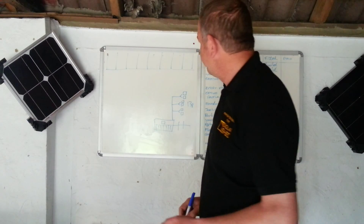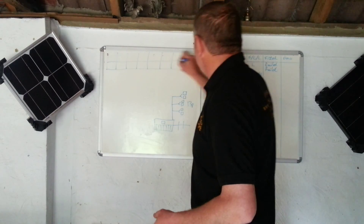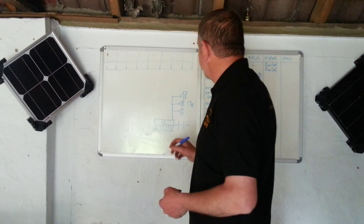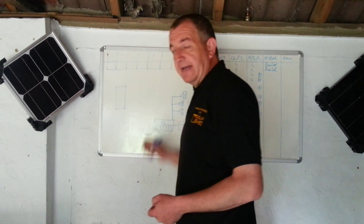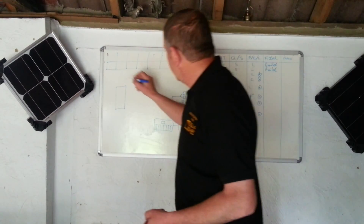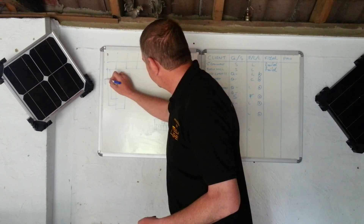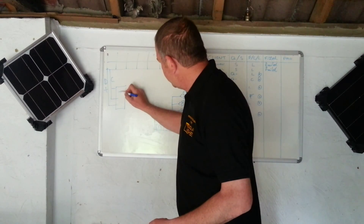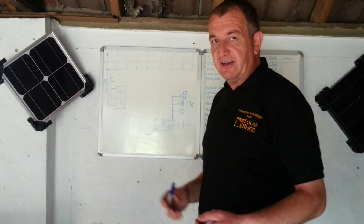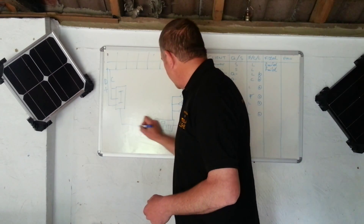We come along and put the panels on your roof. The panels generate electricity, and that electricity is in direct current format — DC, positive and negative. That electricity comes into this device here, which is your inverter.